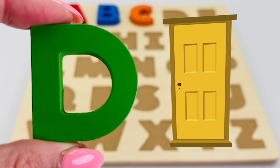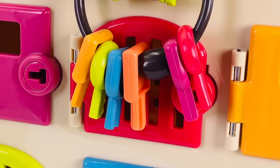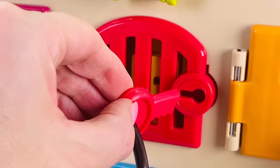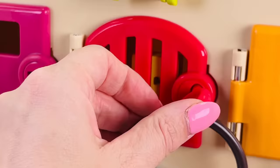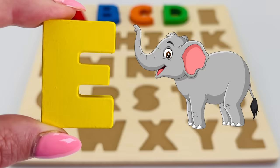D is for door. It's a bunch of keys and a red door — so which key shall we use? That's right, we'll use the red key. Let's see if it will open. It does! Well done! It's the letter E. E is for elephant.